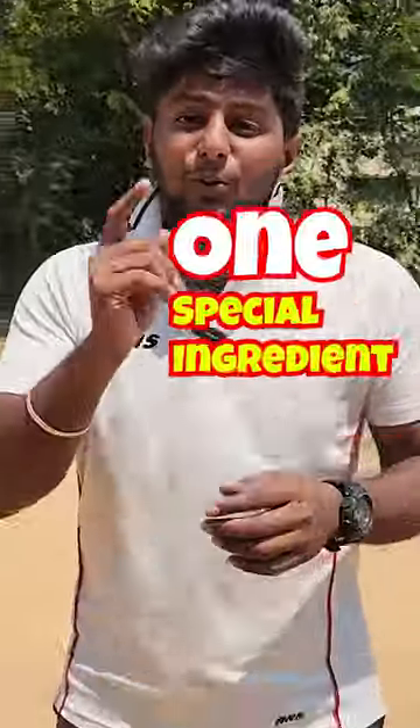If you have a spinner, it's an extraordinary wicket-taking spinner. You can add a special ingredient in your bowling. I'm going to explain and reveal this special ingredient.